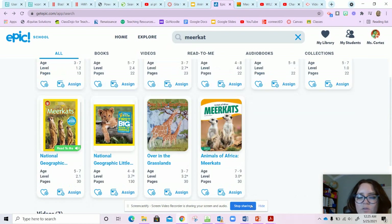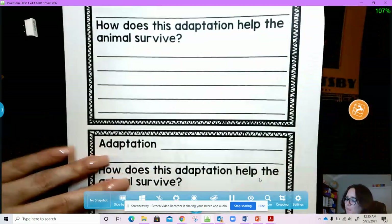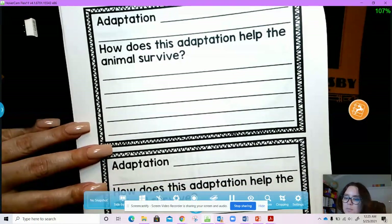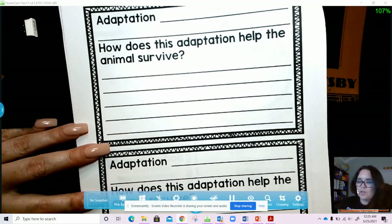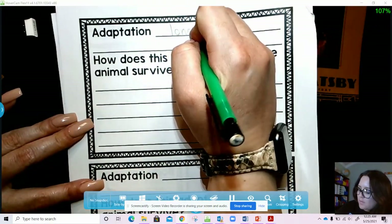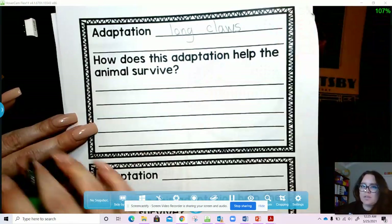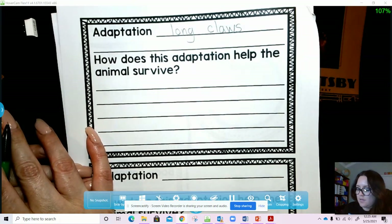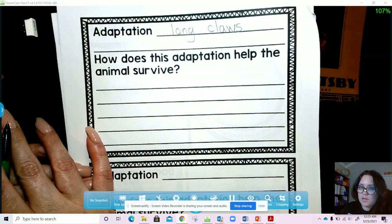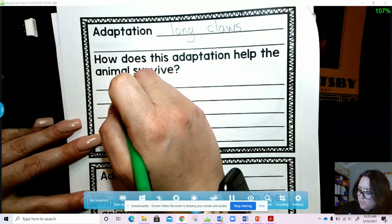All right, so it sounds like they have so many adaptations — so many things that help them stay safe and alive. Turn your page to the adaptation worksheet. Remember, if I'm going too fast you can pause the video. They have long claws — that's one adaptation. How did the long claws help them survive? The long claws help them dig for food.